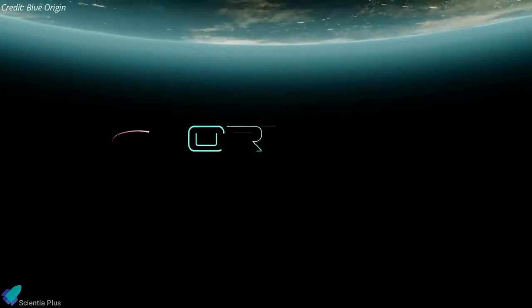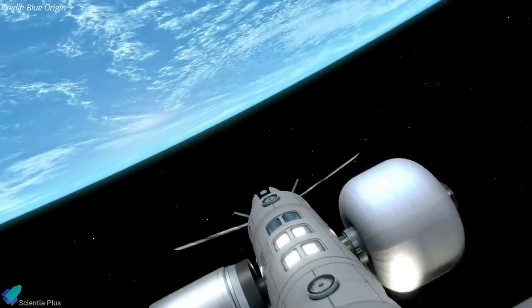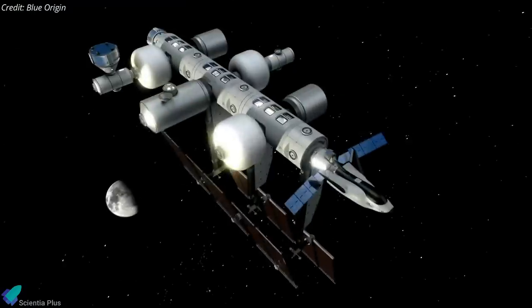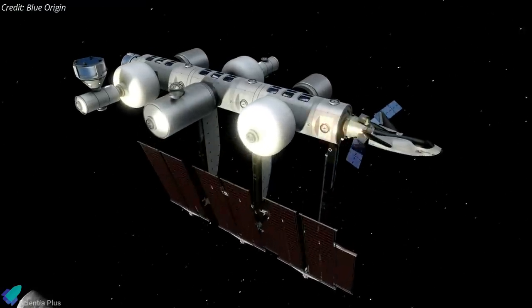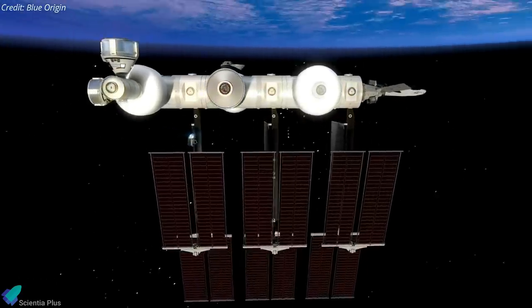On October 25, Blue Origin and Sierra Space announced plans for Orbital Reef, a commercially developed, owned, and operated space station to be built in low-Earth orbit. Blue Origin describes the station as a mixed-use business park that will provide companies with the infrastructure to open new markets in space.